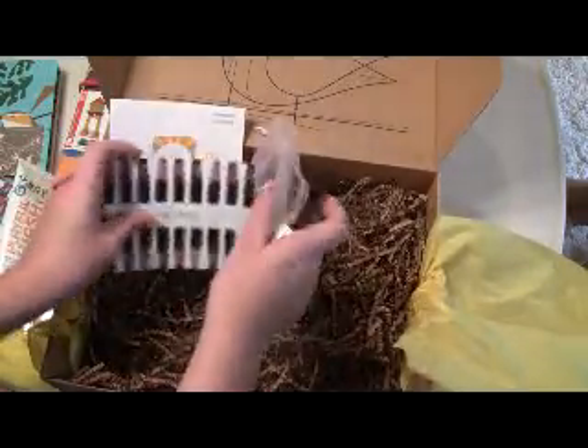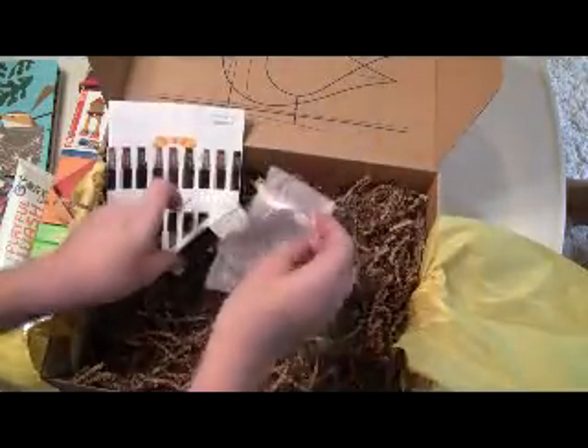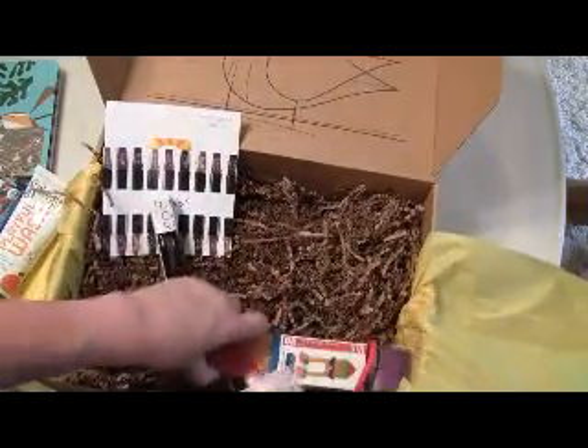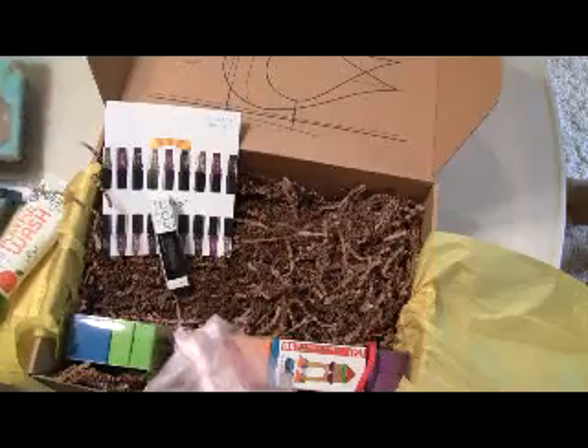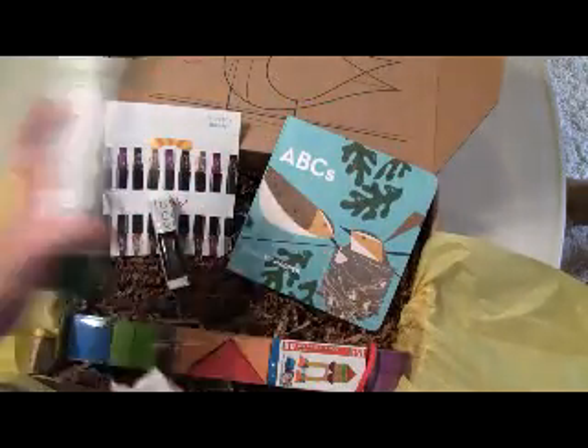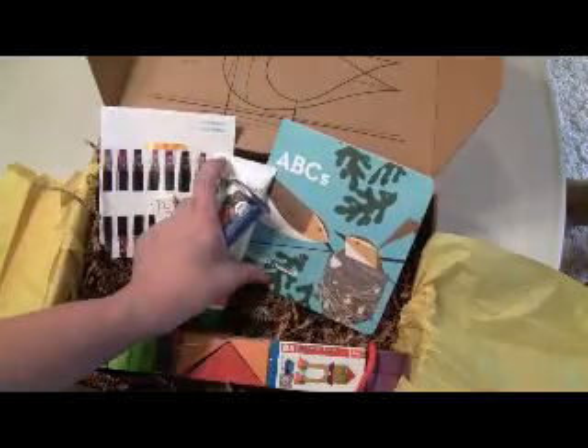So this is everything in my box and I am loving this month. I will do a full write-up on my blog with the retail value of everything, but from the looks of everything, it looks pretty high.